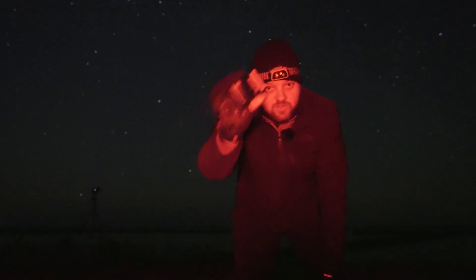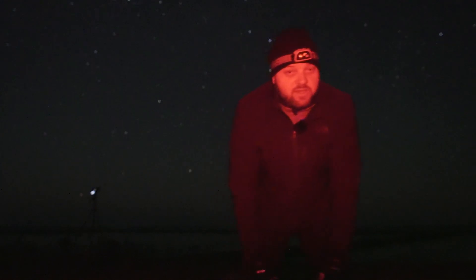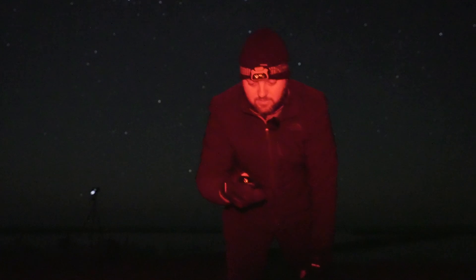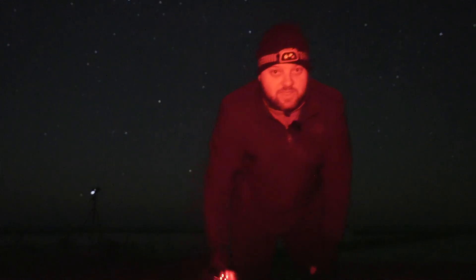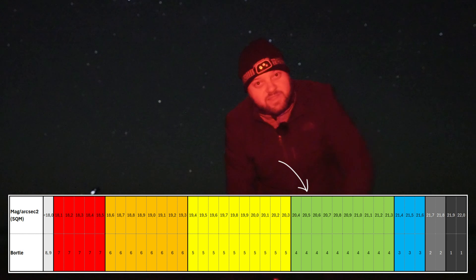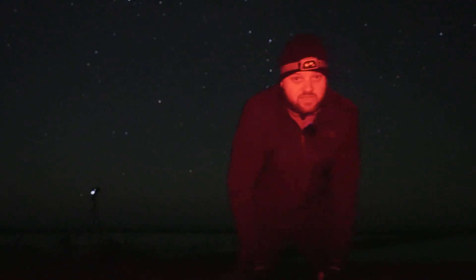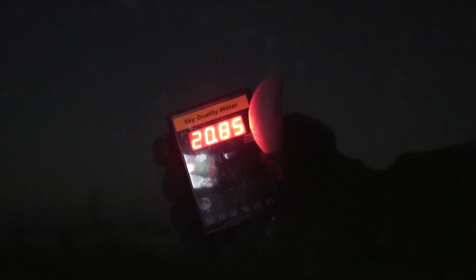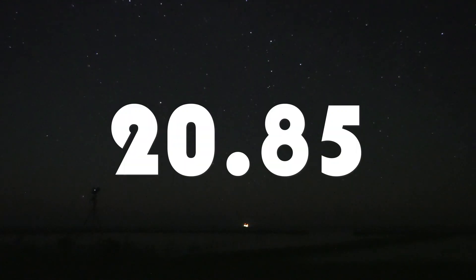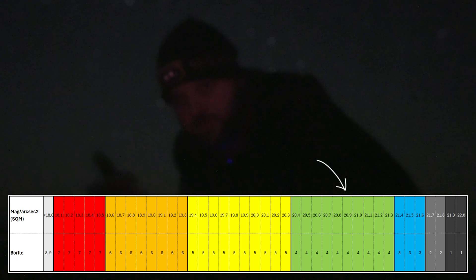We have about two minutes before the moon rises. This might be one of the darkest places in the Netherlands, so I really want to check the sky quality. I'll point the meter where I'm shooting. It reads 20.5 — I expected a little more. I'll turn off that light and measure again. It's a little better: 20.85. Still, we can see the Cassiopeia region with the naked eye — it's beautiful. Whatever the meter says, it's incredibly dark here.